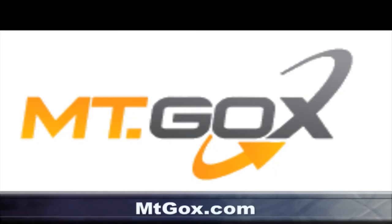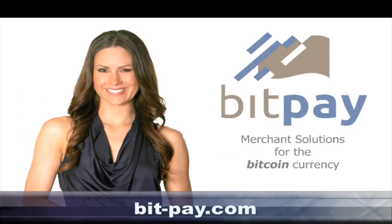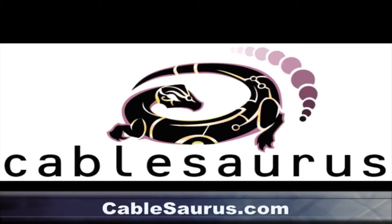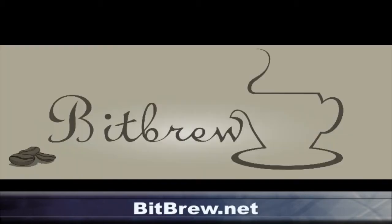Today's episode of the Bitcoin Show is brought to you by Mt. Gox, MTGOX.com, and BitPay, BITPAY.com, and Meze Grill, MEZE-Grill.com, and Cablesaurus.com, and BitBrew.net.